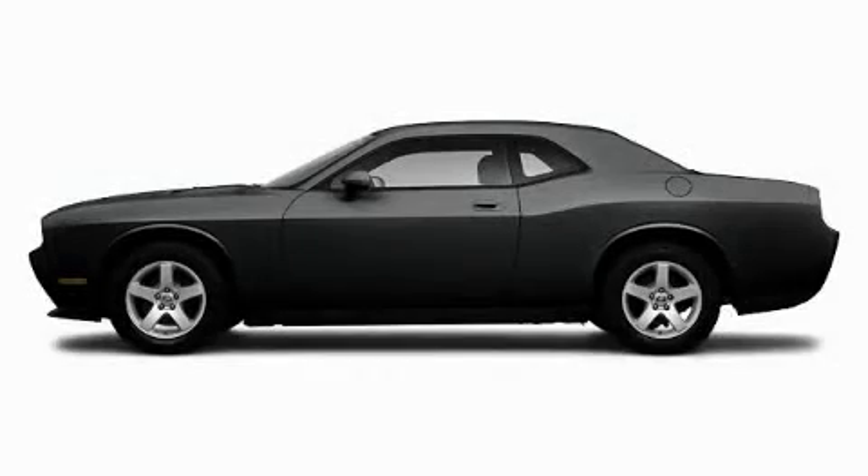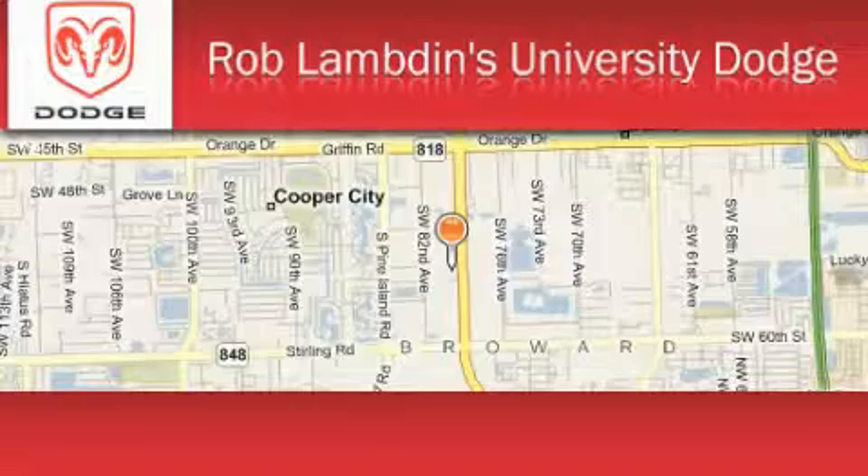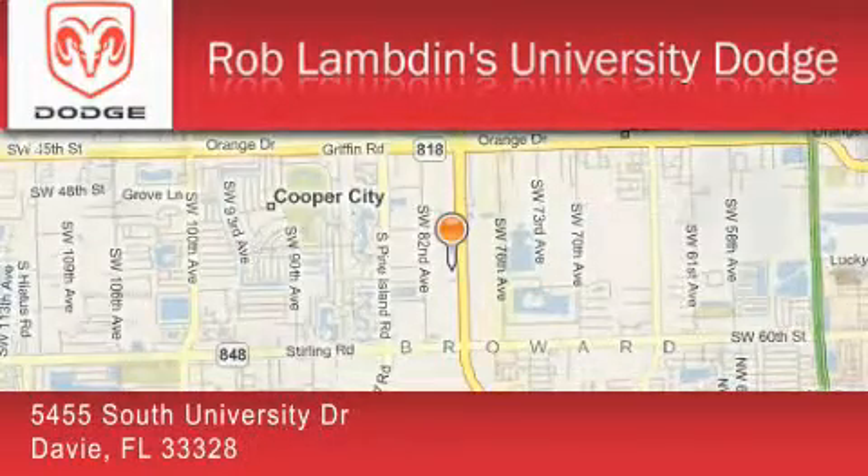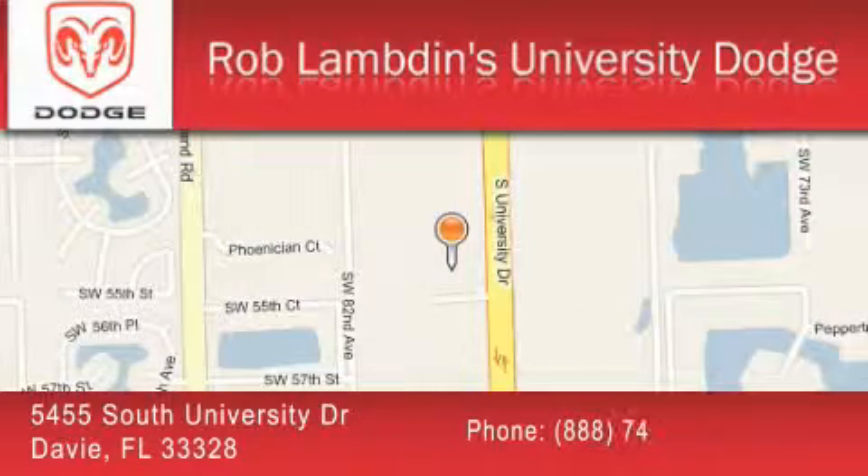This vehicle is sure to sell fast — call and arrange your test drive today. Rob Lambden's University Dodge is located at 5455 South University Drive in Davie. Our goal is to exceed all of your expectations to ensure that you'll return for future visits.